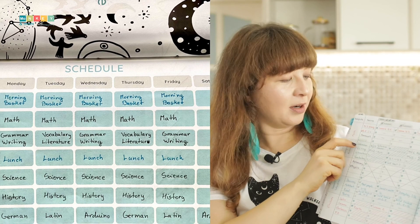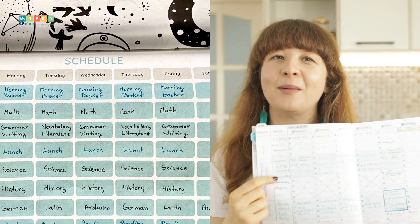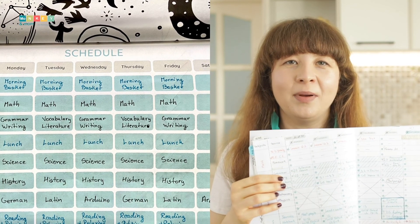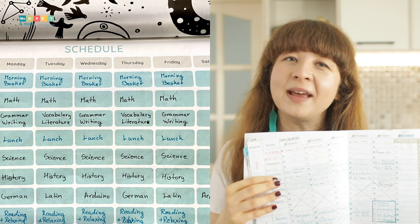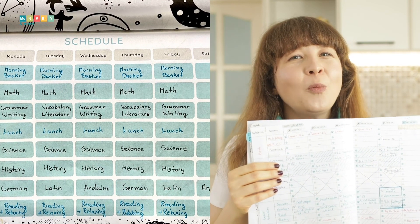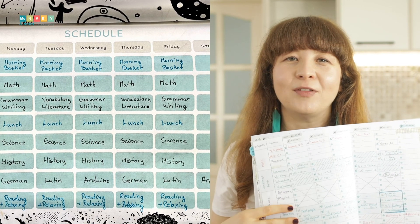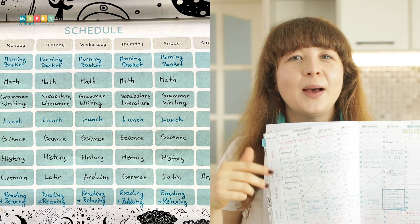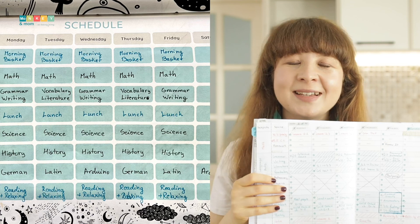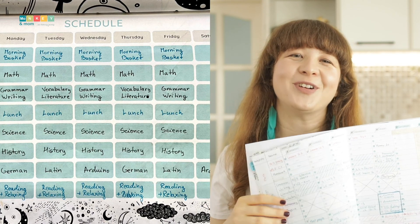Mondays we do grammar and writing. Tuesdays we do literature and vocabulary, and so on until the week ends. The way I pair them and how many days they get depends on how long it takes my son to finish a lesson and how meaty they are. Grammar and writing have the most material to cover, so they get 3 days a week. But while one grammar lesson takes about 10 to 15 minutes, writing can take up to 1 hour — that's why they go well together for us.